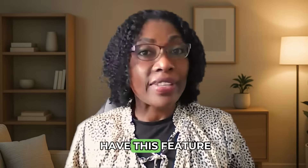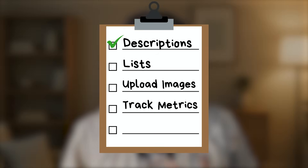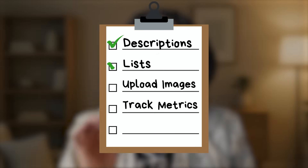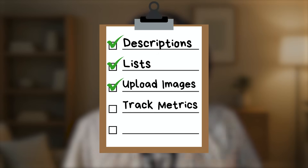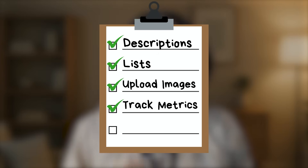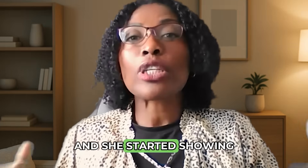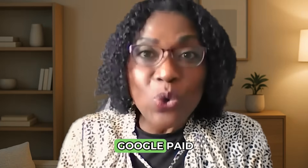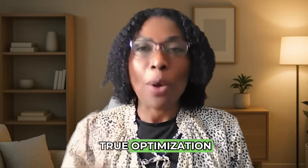When I optimized that client's profile, High Level didn't even have this feature yet. I did everything manually: writing keyword-optimized descriptions, structuring their service list with natural language, uploading high-quality images consistently, and tracking engagement metrics directly from Google. It worked. We moved her profile from invisible to page one, and she started showing up right next to Google paid ads organically. That's the power of true optimization.